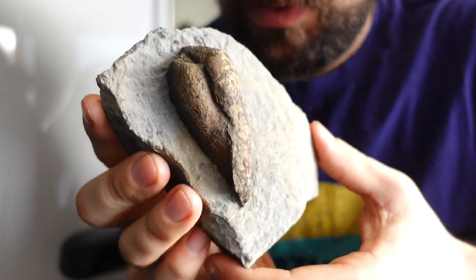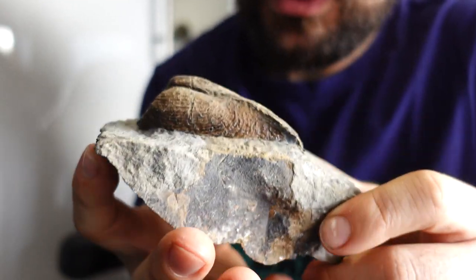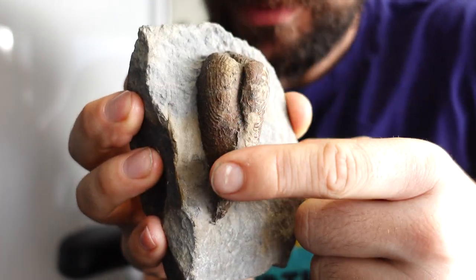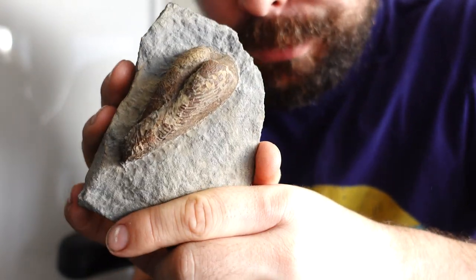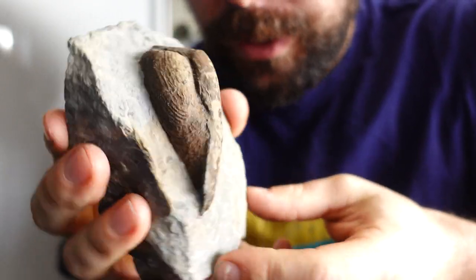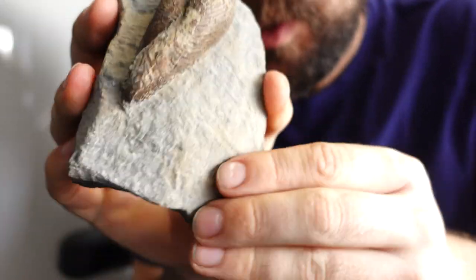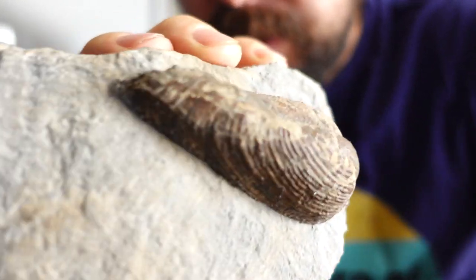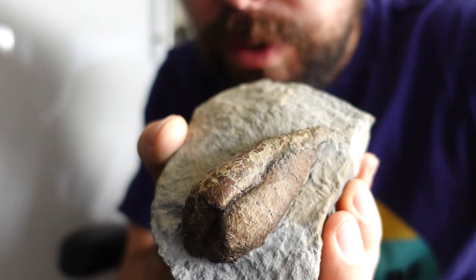Another little weird one — I think this is from Robin Hood's Bay, so it's probably a middle lias bivalve. Looks like a pair of buttcheeks with the legs crossed. My dad also said it looked like a turd, but hey ho. I don't really collect bivalves that much — they don't really interest me — but it was just a cool looking thing, so I thought why not? I don't prep them very often and it came out pretty cool. Loads of detail. Pretty snazzy.